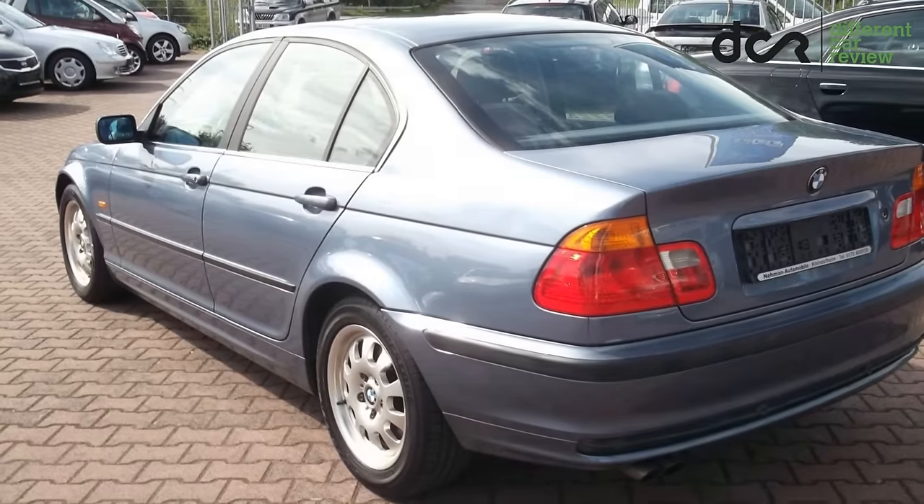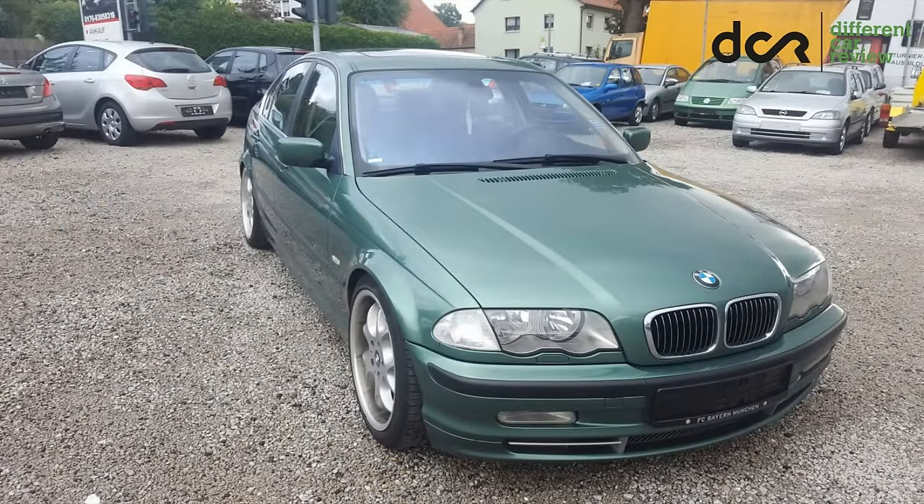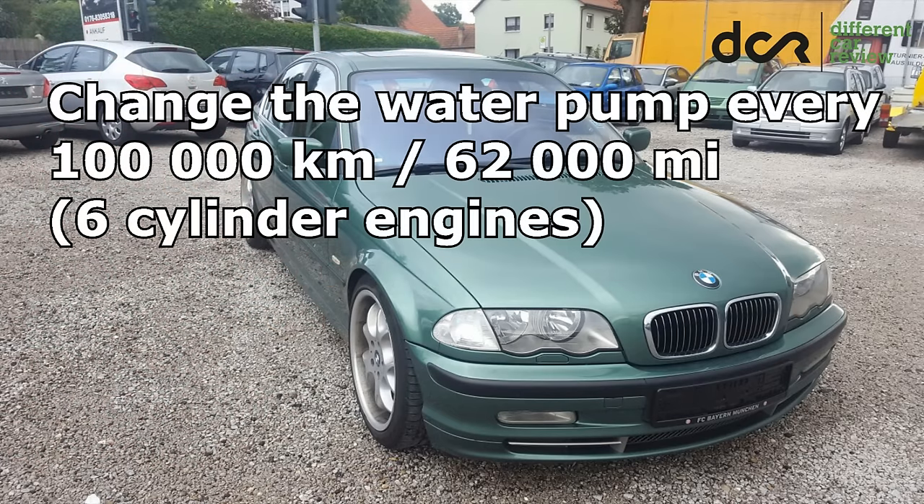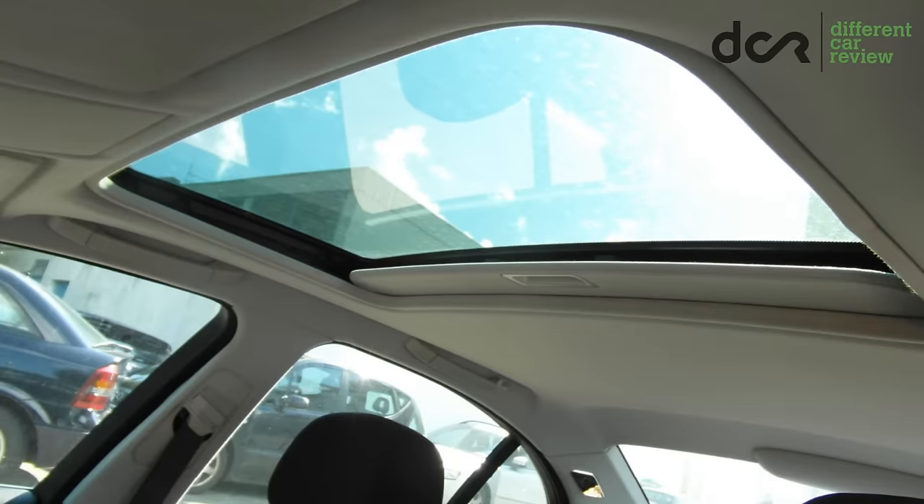There is sometimes a problem with the central locking system, electronic accelerator, heated seats, window regulators, passenger seat occupancy sensor, and the ABS/DSC sensors. There can also be problems with the handbrake, air conditioning system, or with the water pump. You should change the water pump every 100,000 kilometers.